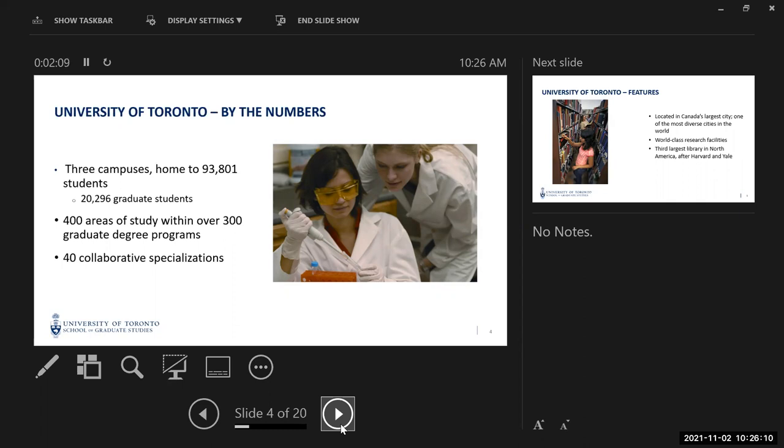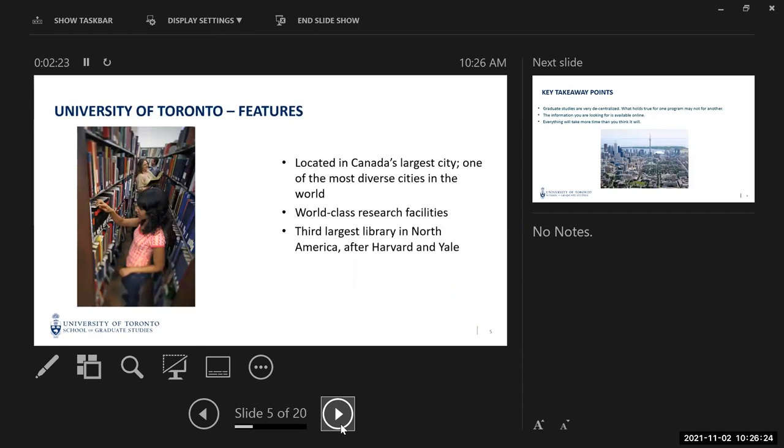Collaborative specializations are something very special — I'm going to talk about them at the end. They're not degree programs; they're something that students in graduate degree programs can also sign up for to enrich their study. We're located in Canada's largest city, one of the most diverse cities in the world, and we have world-class research facilities.